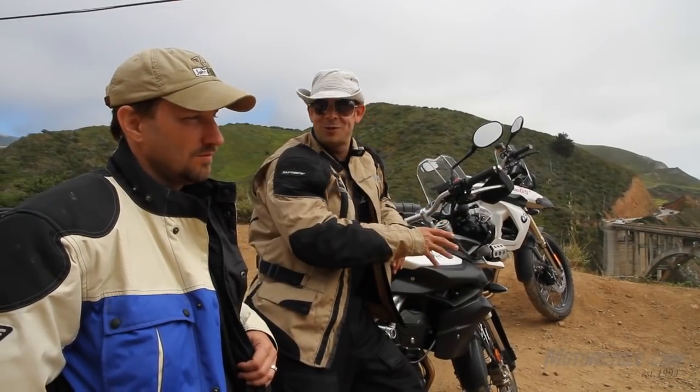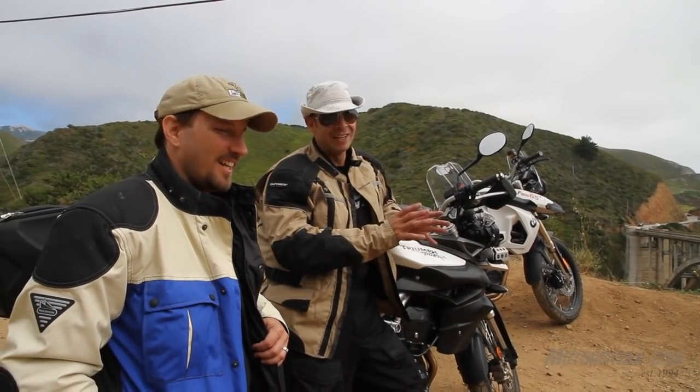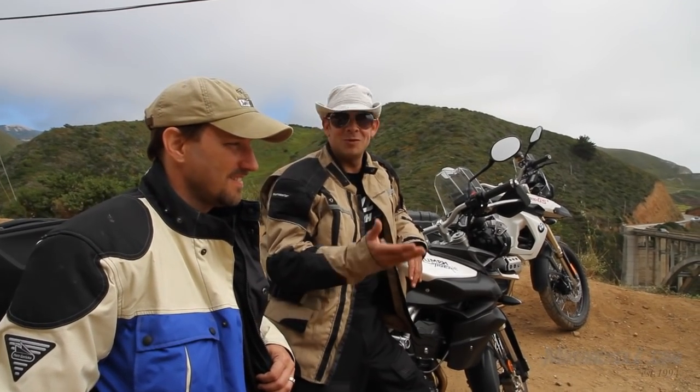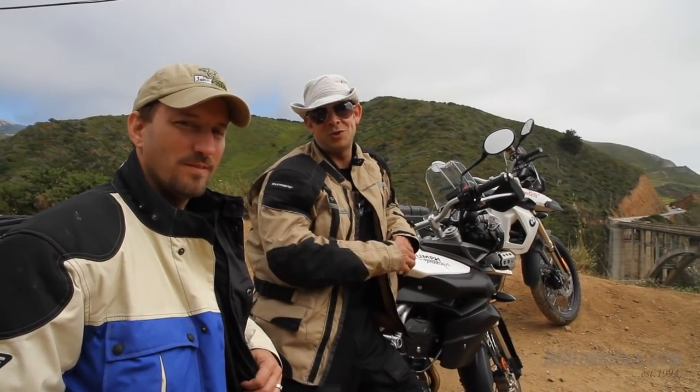The BMW was here first, and Triumph just came out, so maybe Triumph copied them a little bit, but we're trying to figure out whether Triumph did a better job, or whether BMW is still the better adventure touring bike builder.